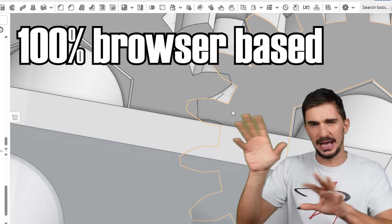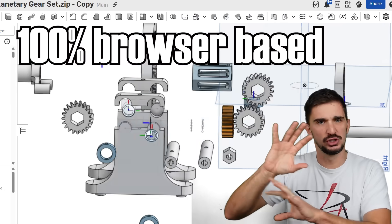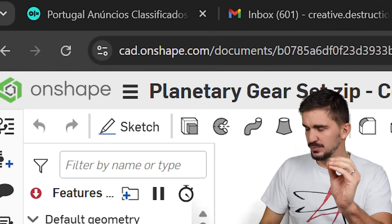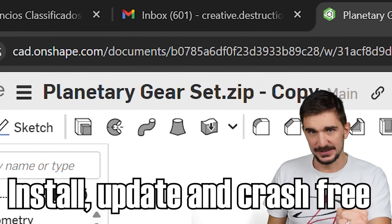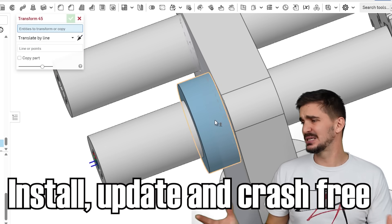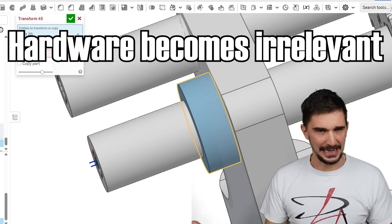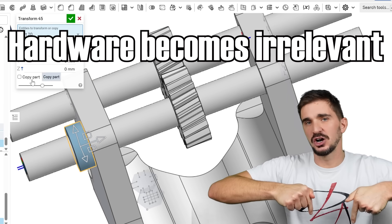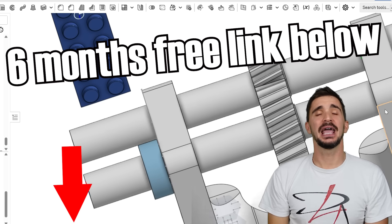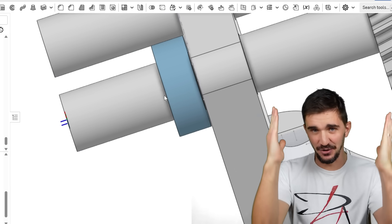Onshape is also 100% cloud and browser-based — you install nothing. It's a tab in your browser, which means zero updates and most importantly zero crashes. You can run it on any device, anywhere, even on pretty much the cheapest laptop you can buy nowadays. If you want to try it for free for six months, the links are down below. As always, thanks a lot for watching and I'll be seeing you soon with more fun and useful stuff on the D4A channel.